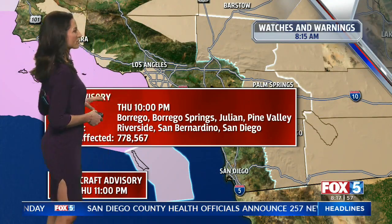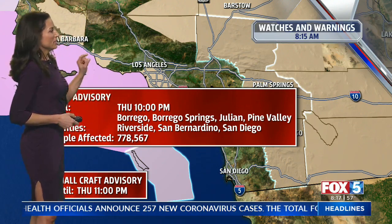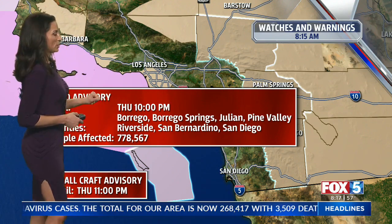Wind advisory in the mountains and the deserts until 10 o'clock tonight. The wind advisory is separate from the blowing dust advisory for the desert, so watch out for that.